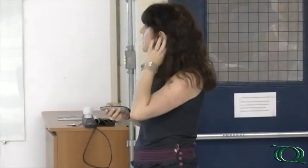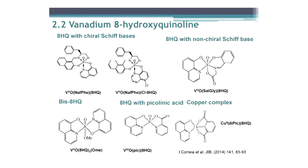In this slide, I'll show a study we did with vanadium 8-hydroxyquinoline complexes. 8-hydroxyquinoline is a ligand that has shown many therapeutic properties in many types of diseases. We thought that maybe combining vanadium, which has shown anti-cancer properties, with hydroxyquinoline could have a synergistic effect. You can see here the type of complexes we prepared.